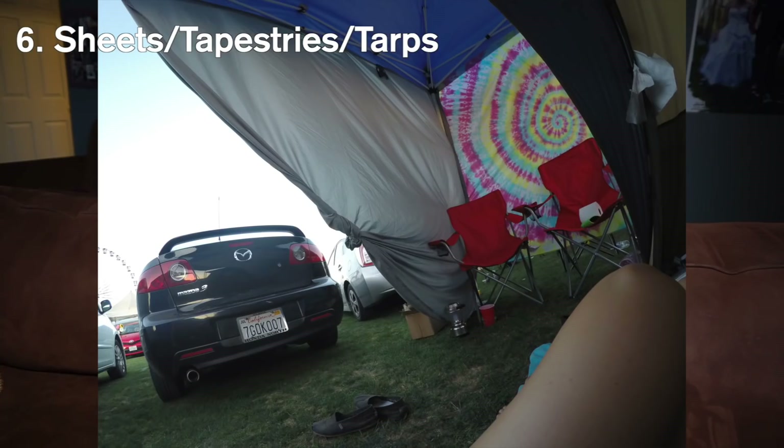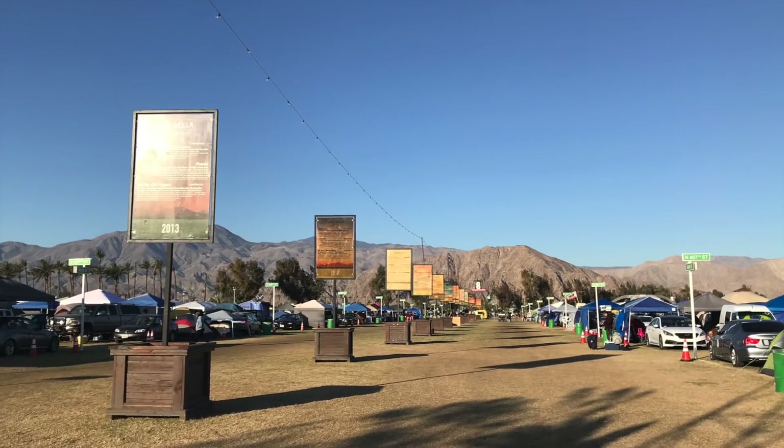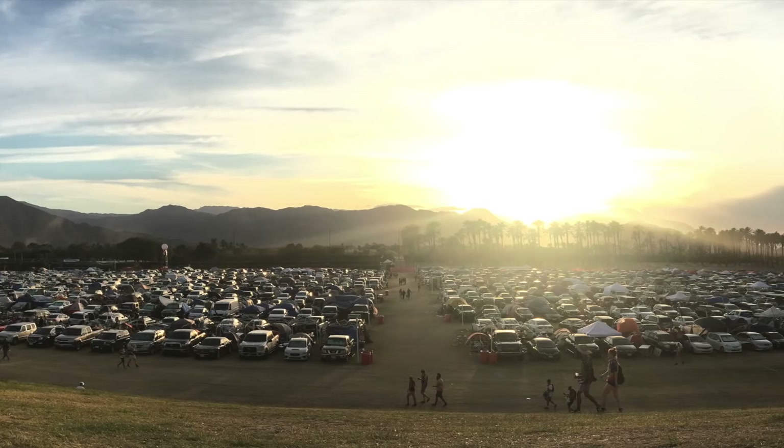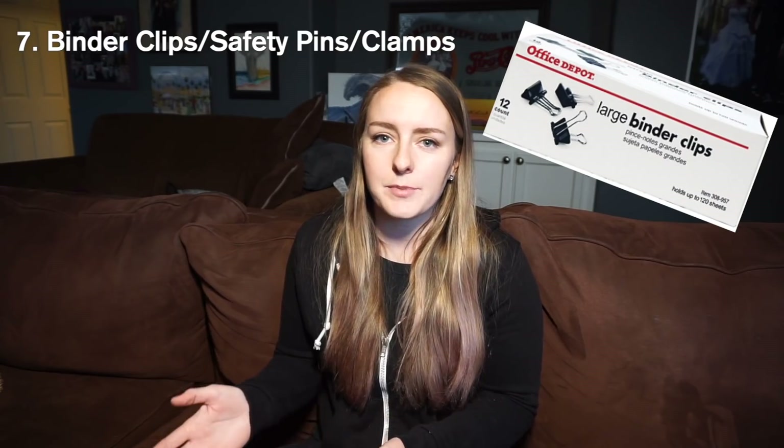I also suggest getting sheets or tapestries to attach to your canopy for shade. Keep in mind the sun rises in the east and sets in the west, so if your campsite faces either direction you'll get a lot of sun. If you're driving to Coachella, it doesn't hurt to bring more than one sheet so you can cover all sides for extra shade or privacy. To attach sheets to the canopy, I personally like jumbo binder clips — they work really well. You can also use safety pins or clamps.